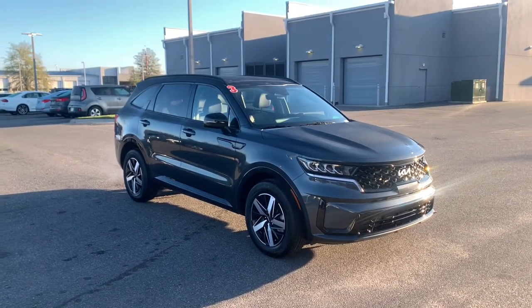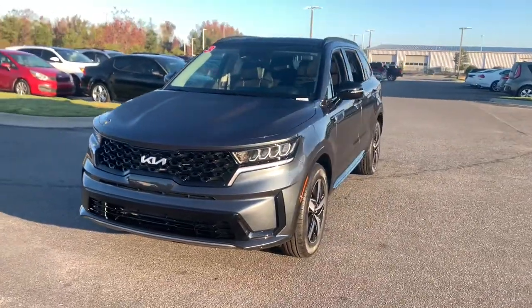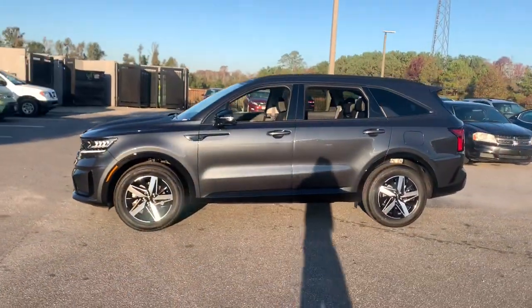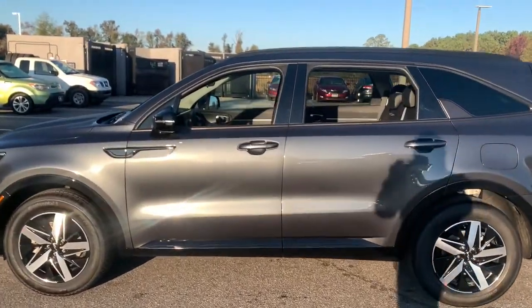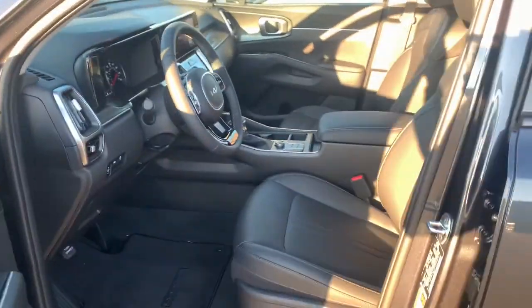Introducing the 2023 Kia Sorento. Here's a capable Kia Sorento, the comfortable, connected mid-size crossover available in front-wheel drive and all-wheel drive. With plenty of passenger and cargo space, a standard infotainment system, and advanced safety features, you'll be relaxed and confident on every journey.